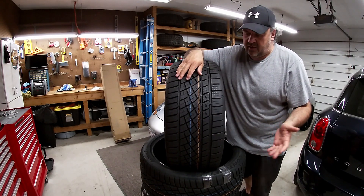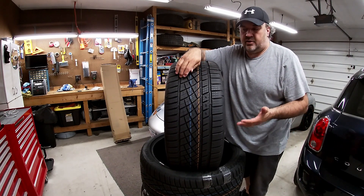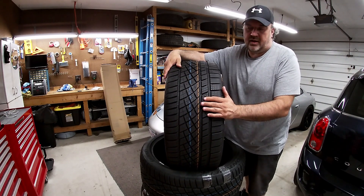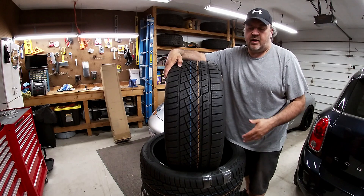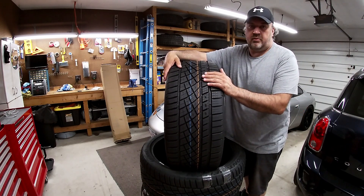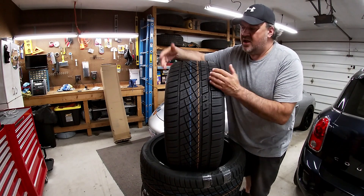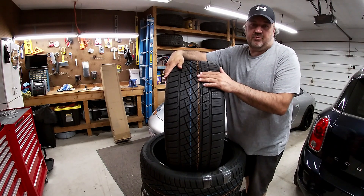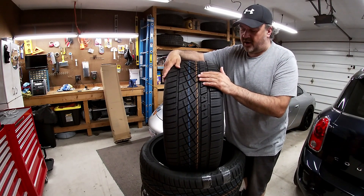I'm hoping to get the same kind of comfort and handling in the dry and wet. These things were great in the wet — I always felt pretty confident in the way the car was driving, right up until they started wearing down too much. The way they were wearing, the inside part was pretty much bald, and I've gotten as much as I can out of the tires that were on the car.